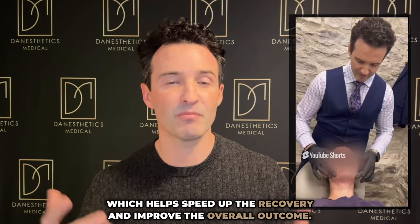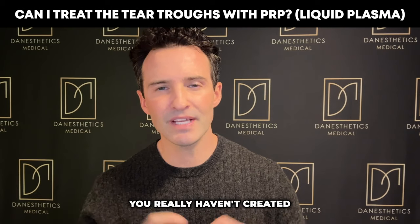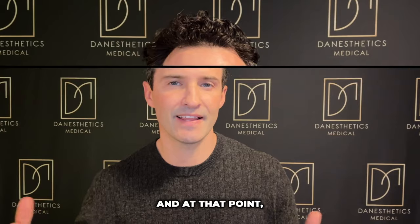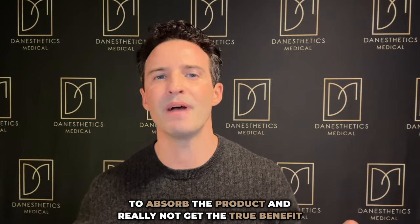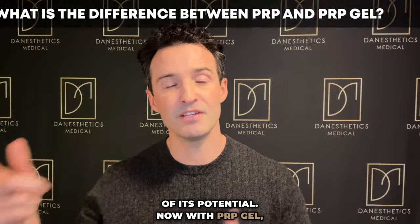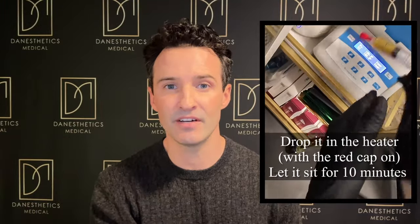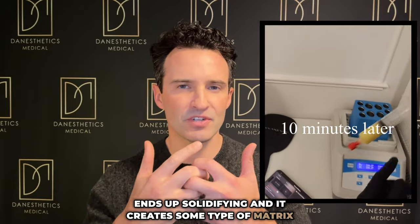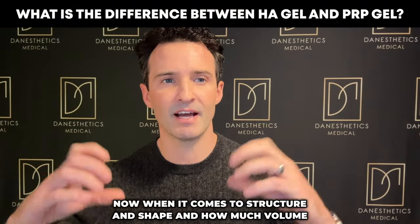PRP has concentrated growth factor, which helps speed up the recovery and improve the overall outcome. Now, when injecting it directly into the tear troughs, you really haven't created enough tissue damage in order to stimulate a lot of collagen response, and your body is pretty much going to absorb the product without getting the true benefit of its potential. With PRP gel, instead of taking the liquid plasma, we place it into a heater. The albumin component, which is a protein, ends up solidifying and creates a matrix to keep everything together — and this is where it comes out looking like a gel.